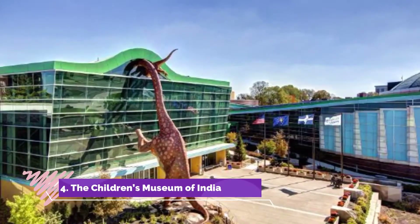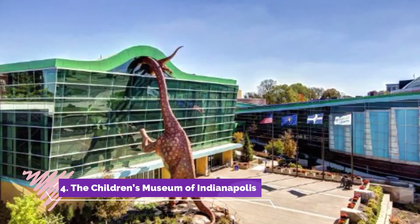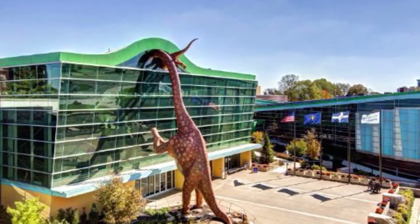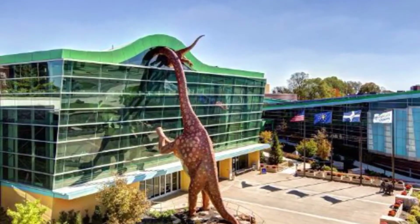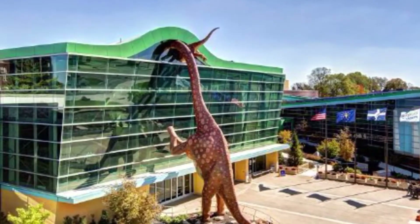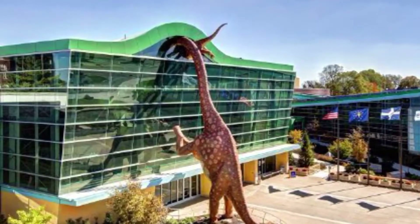Number four: The Children's Museum of Indianapolis. The Children's Museum of Indianapolis is the perfect place for children to explore their curiosities, with exhibits and demonstrations designed for children to be thoroughly entertained. This museum is easily a big stress reliever for parents.